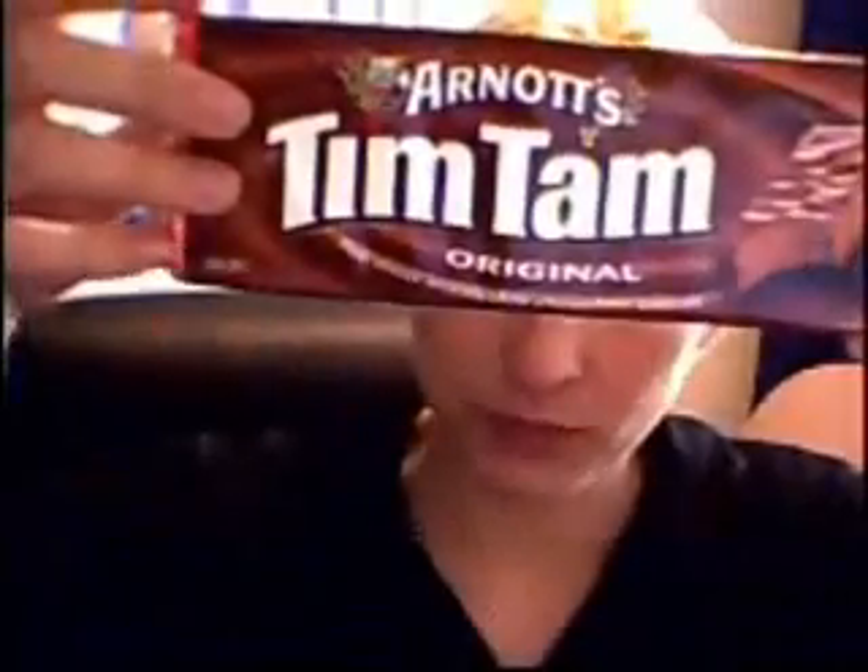They don't sell them in Tesco's anymore. There's an interloper still being sold in Sainsbury's. Today I'm going to answer the question: what is better — the Tim Tam or the Penguin? The eternal question will be answered today.